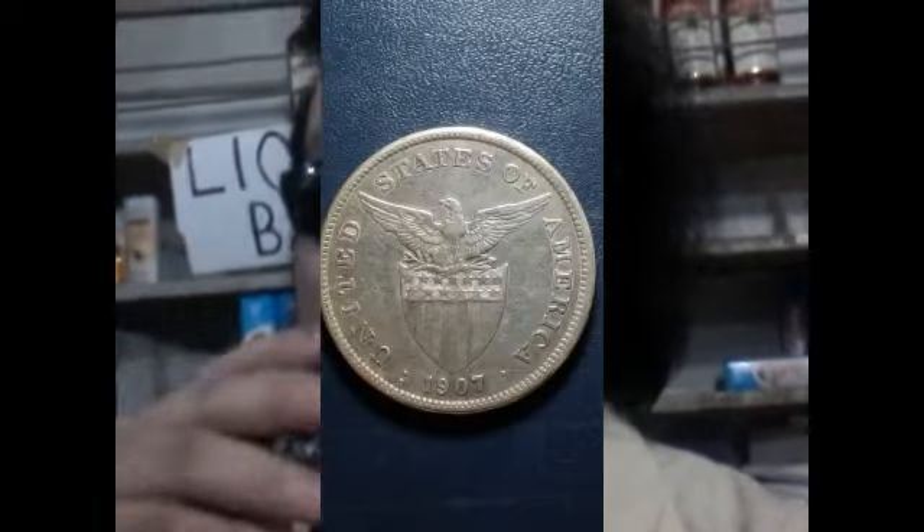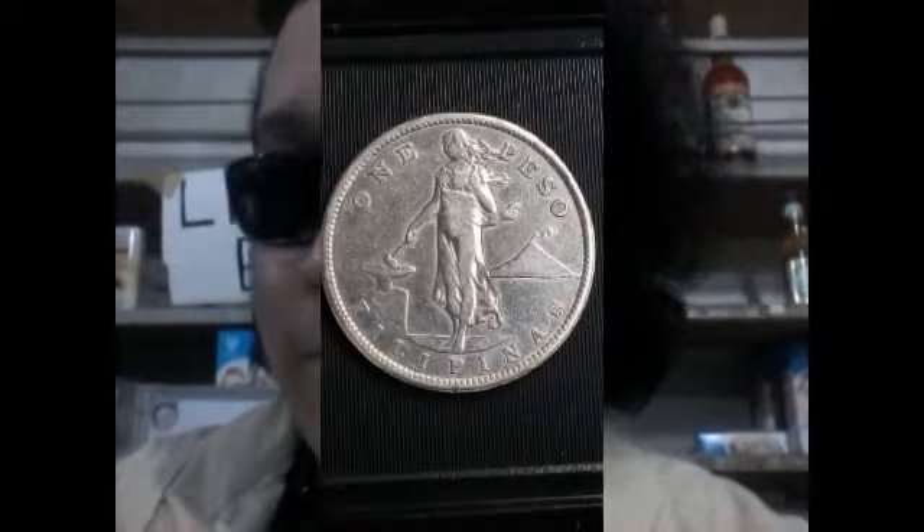Hey guys, what's up! Welcome back to our daily vlog, welcome to my YouTube channel. My name is BJ and we are back at it again with another coin review video. Please don't forget to smash the like button — if this video gets a hundred thousand likes we could do a raffle and a lot of awesome cool stuff. Now we are going to review this 1907 United States Philippine peso coin.